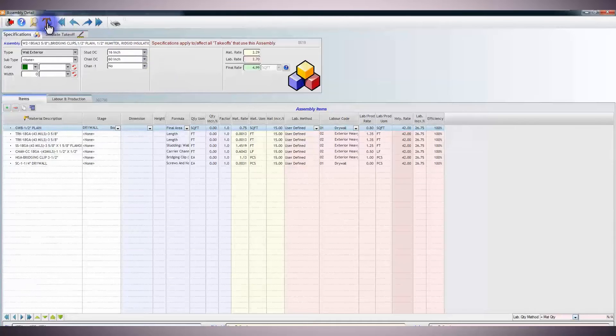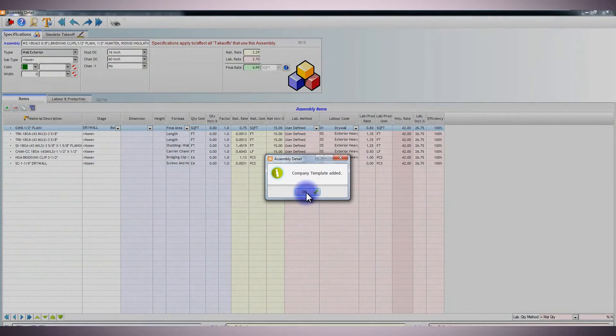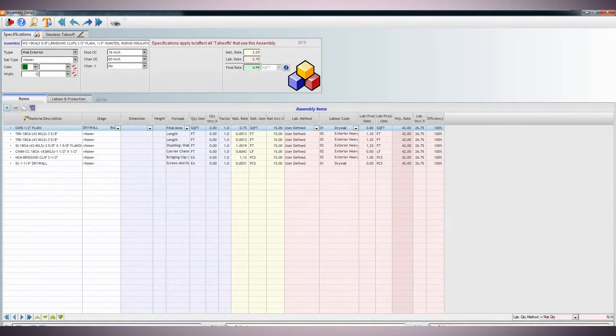You can reconfigure WinBid to fit your exact style of estimating, and you can even work as a team. Unlimited estimators can work on the same database with standardized practices. My favorite part about WinBid is its team-based platform, because it unites the efforts of the entire company.